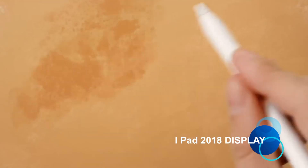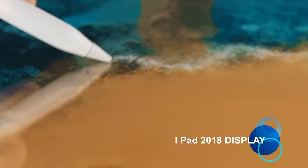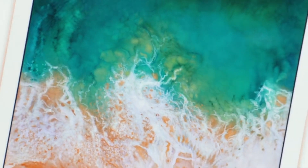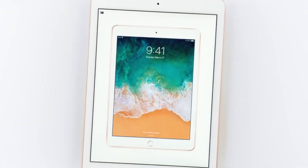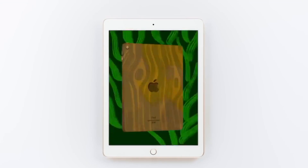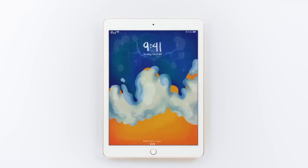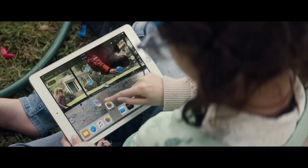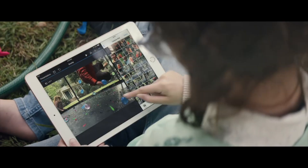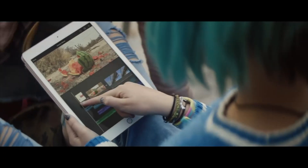In terms of the display, it's more of the same, with Apple's familiar 9.7-inch 4:3 aspect ratio panel providing a pleasing 2048 by 1536 resolution. There's nothing new here, but we found the screen on the iPad 2017 to be excellent, so it's unlikely to let you down.